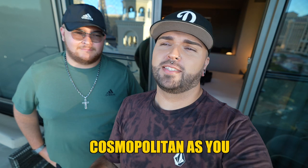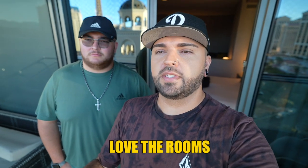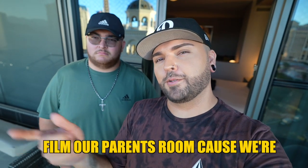We're here now at the beautiful Cosmopolitan. We can't afford to stay here but it is luxurious and beautiful. I love the rooms and the location — this is honestly probably one of the best hotels on the strip. We're filming our parents' room because we're staying across the way, but hey, they got it for free too through gambling comps. This is what I'd call a Bellagio fountain view room. I should also note I've had three drinks and I'm already tipsy because I haven't eaten since 11:30 and it's seven o'clock — so this is going to be a fun rest of the night.